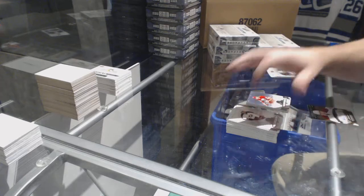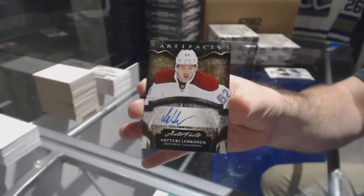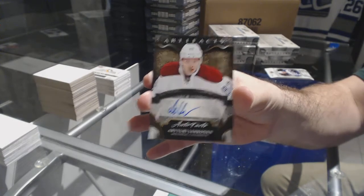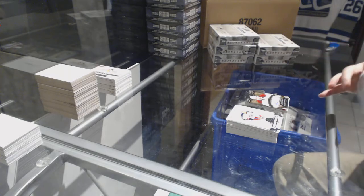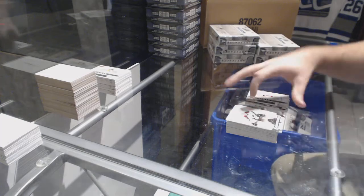We've got an autograph for the Montreal Canadiens, Arturi Lekanen. And a rookie redemption, Carolina.